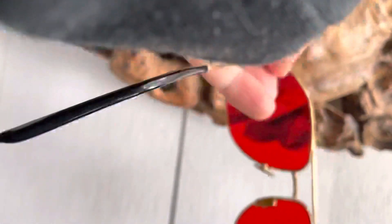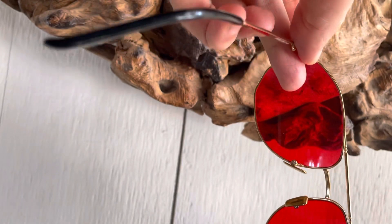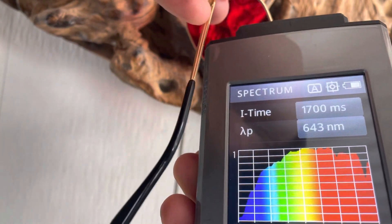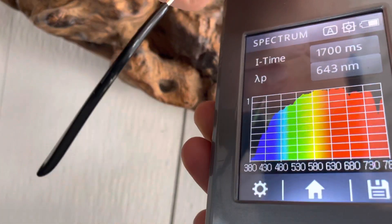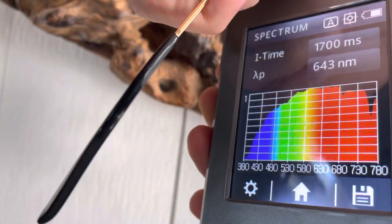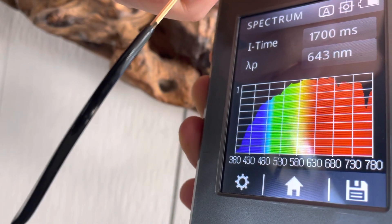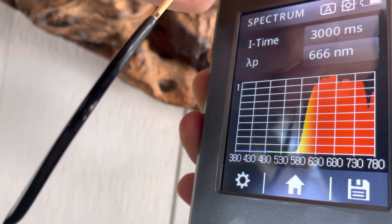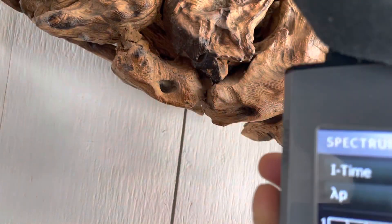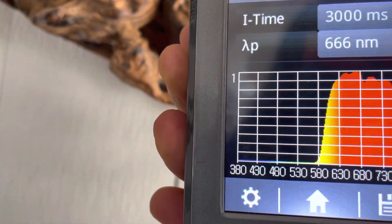So here are the glasses, and here's the spectrometer, and that's what it looks. Now, if these glasses work, you should see all of that blue and green go away. Here we go. That's the reading.